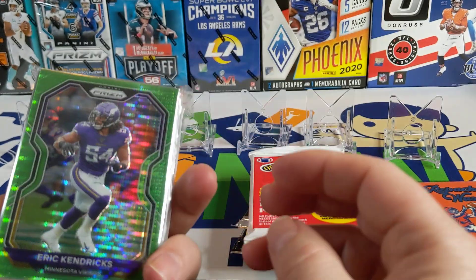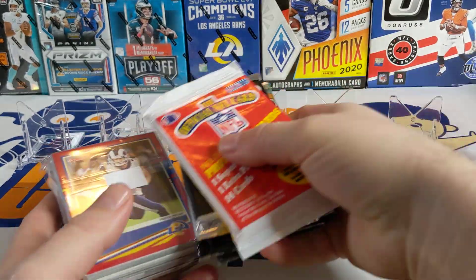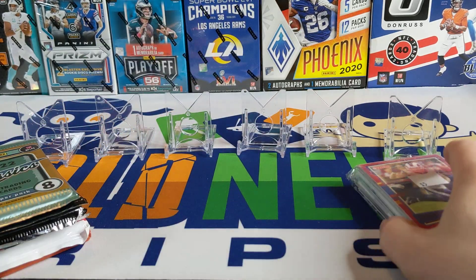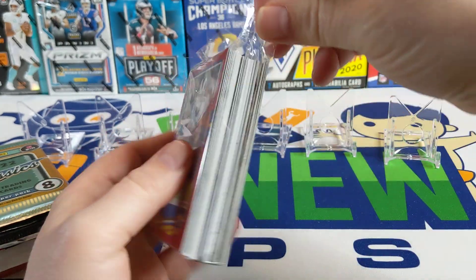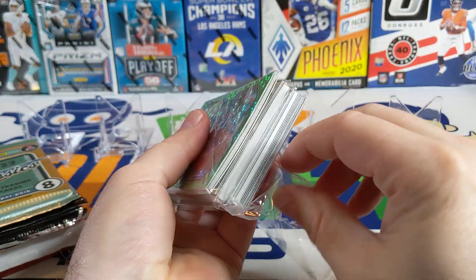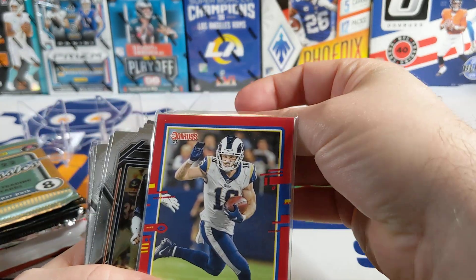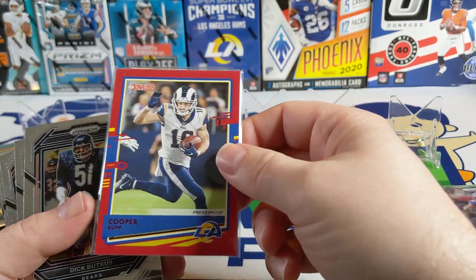We also got a nice grab bag I found at the LCS — it had a Cooper Kupp on there. Each one of these has an autograph or relic card in there with some nice cards. As usual I like to go back in time when I do these. I hope we'll find something from the 70s every time we open up one of the repacked wax. Let's start with our grab bag first because I'm pretty sure I already have that Cooper Kupp, but I couldn't pass it up. There's the Eric Kendricks on the back and the nice Cooper Kupp.